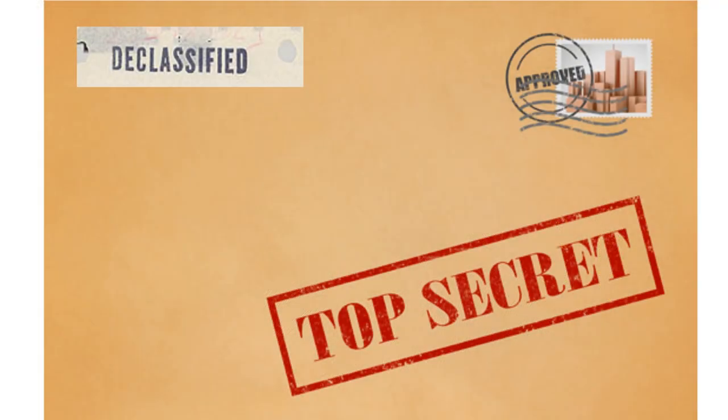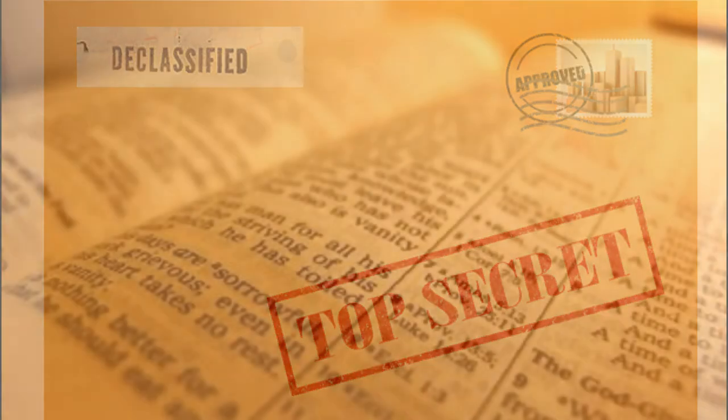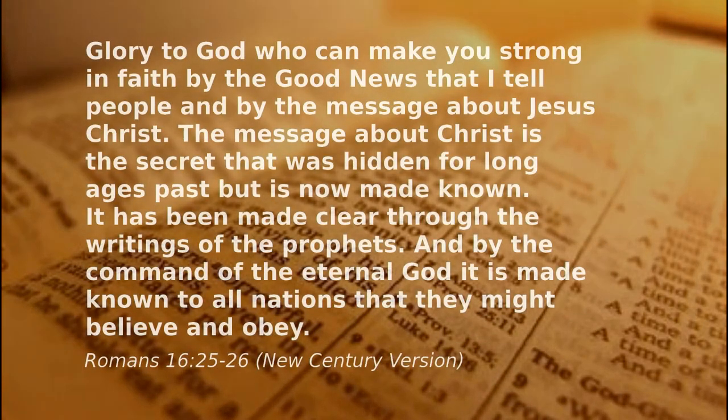But what is it that God has purposed in Christ? What is the plan? Well, Paul tells us more: "Glory to God who can make you strong in the faith by the good news that I tell people and by the message about Jesus Christ. The message about Christ is the secret that was hidden for long ages past, but it's now made known. It's been made clear through the writings of the prophets, and by the command of the eternal God it's been made known to all nations, that they might believe and obey."